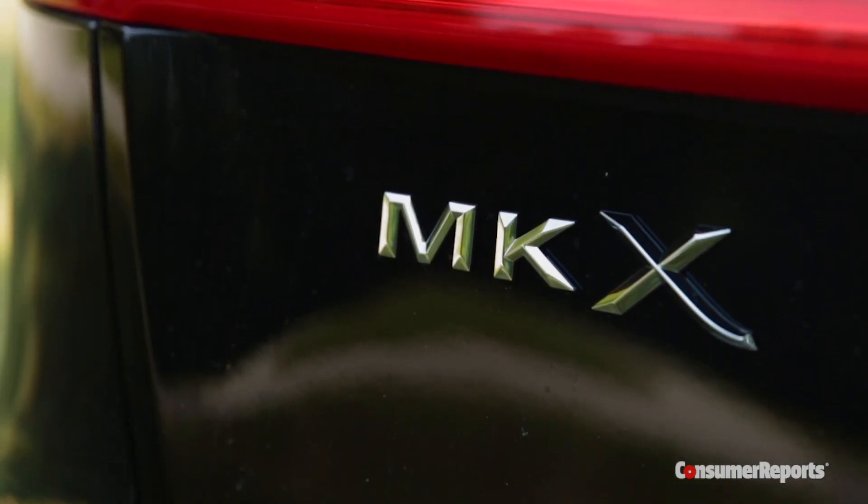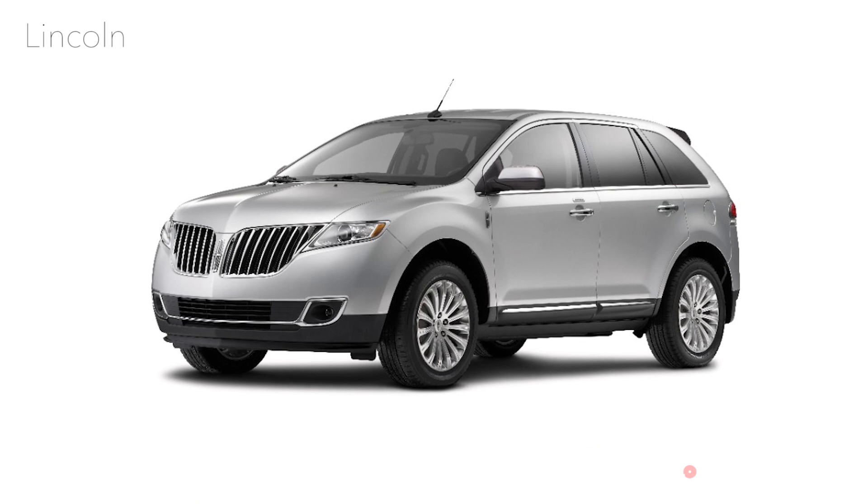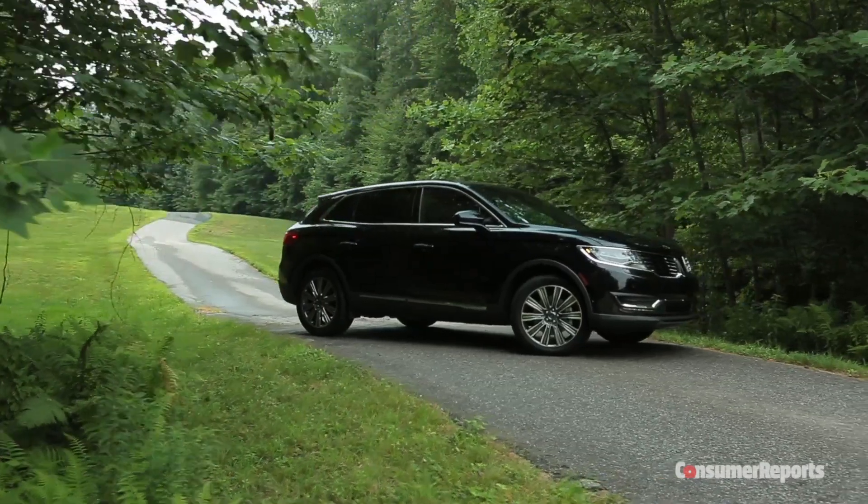Just how important is the MKX to Lincoln? Well, a good mid-sized SUV can totally make a luxury brand — just ask Lexus. The thing is, the previous MKX really didn't measure up. 2016 brings an all-new attempt.